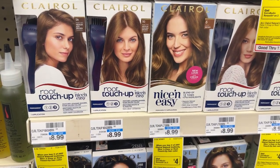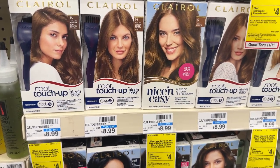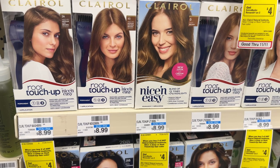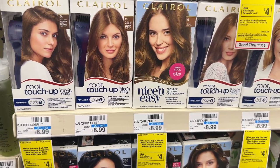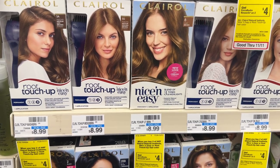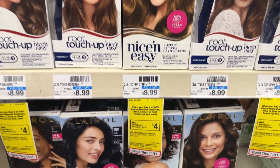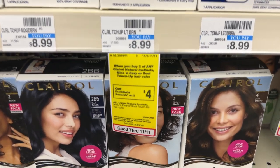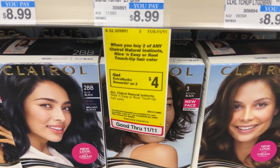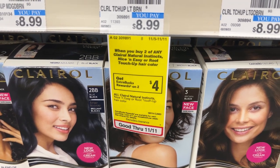Here's another deal I won't be doing, but I'm mentioning it in case you need items to build your total to use a purchase-based CRT. The Clairol Hair Colors are on promotion for buy two, get back a $4 ECB, priced at $8.99 each. Two total $17.98. We have a $6 off two digital coupon and a $6 off two insert coupon — these should double dip. So you'll pay $5.98 out of pocket and get back the $4 ECB, making them $1.98, or about $0.99 each.